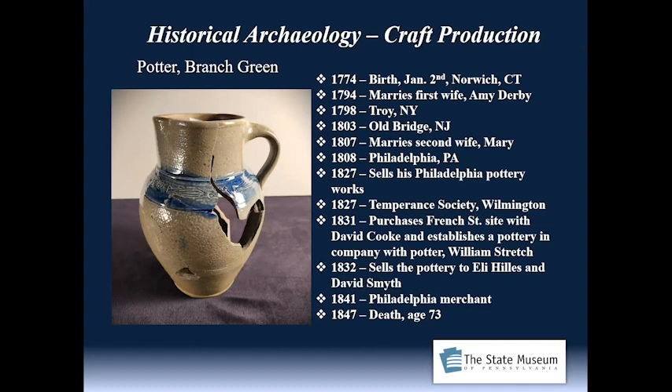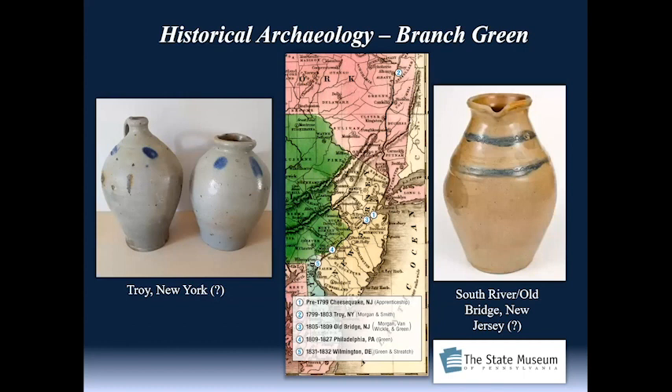This little picture on the left here is actually in the state collections — it was excavated in Philadelphia and it's about a one-gallon pitcher.